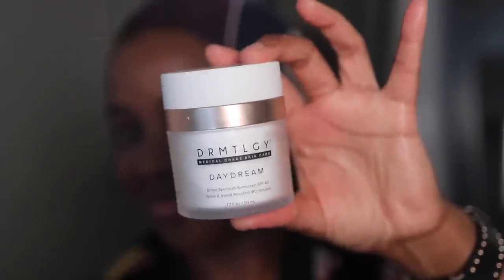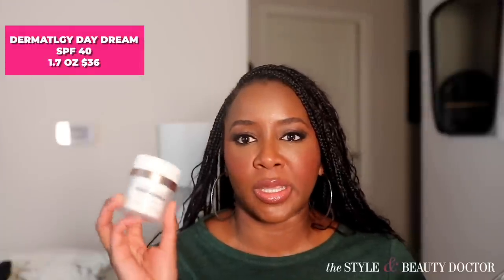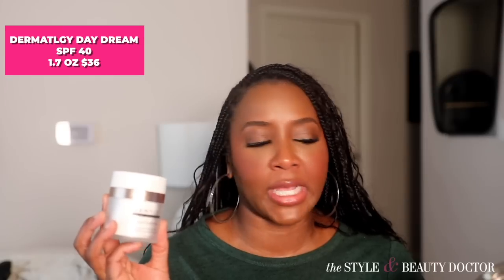Next up, the Dermatology Daydream SPF 40, which is a 100% mineral sunscreen. The cast — you're gonna see that cast. However, it's not the worst cast I've ever seen. If you must wear this one, some makeup should help. Some powder, maybe a full face and a prayer — that could bring down the cast a little bit. And with these mineral sunscreens containing zinc oxide and titanium dioxide, I'd be telling y'all: no flash photos. You take a photo with the flash and it might tell on you.